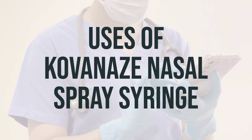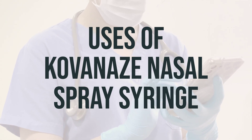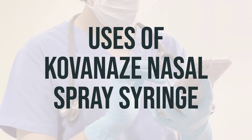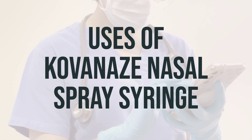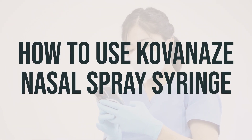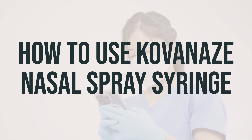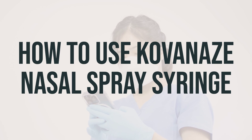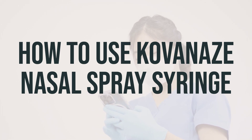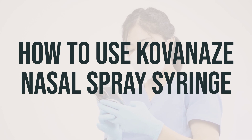It is important to use this medication as directed by your dentist. The usual dosage is one spray in each nostril, and it is best to use this spray about 30 minutes before your dental procedure. Your dental professional will direct you to administer two sprays into the nose on the same side as the tooth where the dental procedure will take place. These two sprays are typically given 4 to 5 minutes apart.